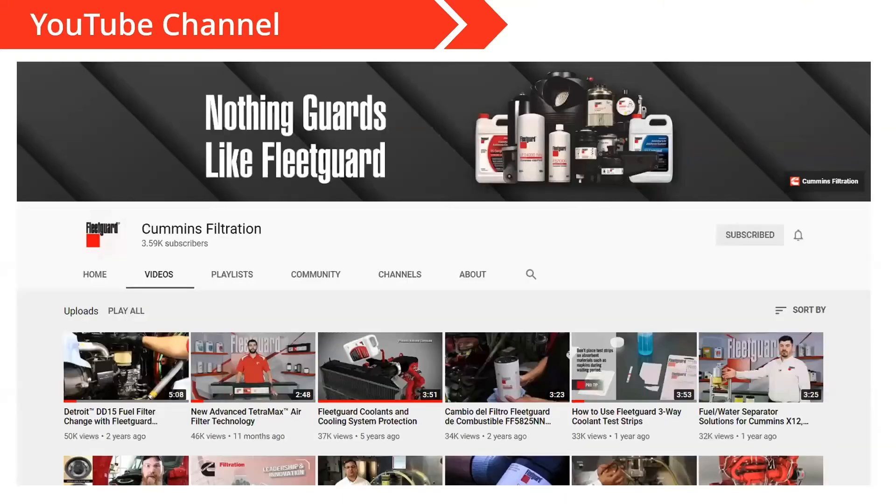Another resource you should be taking advantage of is the Cummins Filtration YouTube channel. There's really good content out there — several videos on how to do installations of popular filter applications, and some great coolant material as well. I do realize much of this content is aimed at a North American audience, but I would encourage you — there's still some really good globally applied knowledge about certain technologies like nanonet and other things of that nature.